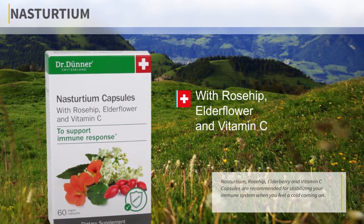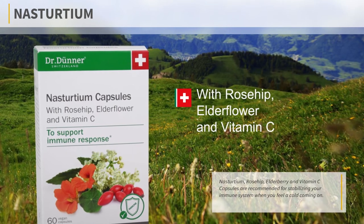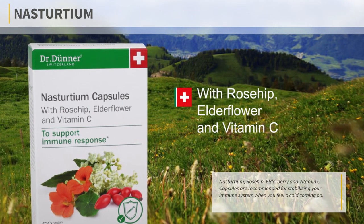Nasturtium. Nasturtium, rosehip, elderberry, and vitamin C capsules are recommended for stabilizing your immune system when you feel a cold coming on.